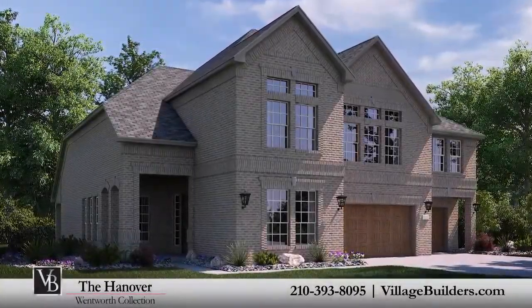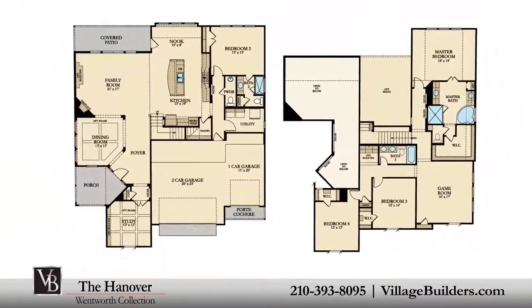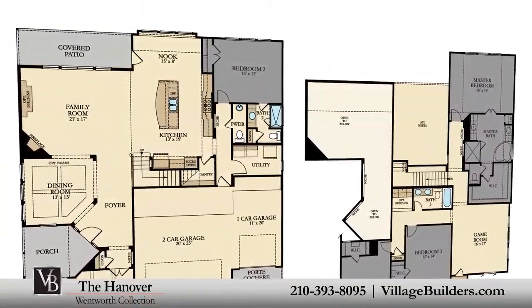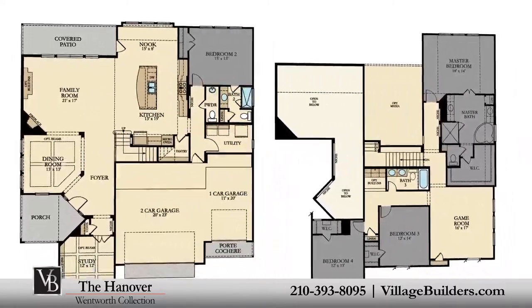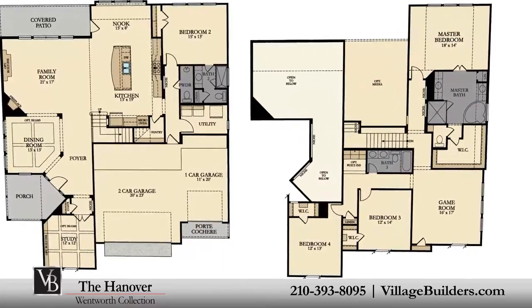Village Builders brings luxury to life in the Hanover floor plan. This upscale two-story home includes four spacious bedrooms, with one bedroom located on the first floor and the master plus two additional bedrooms on the second, three full bathrooms, and a powder room.